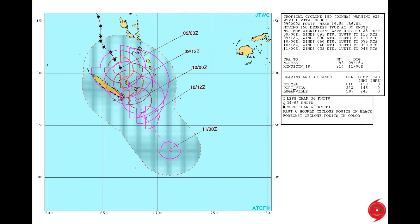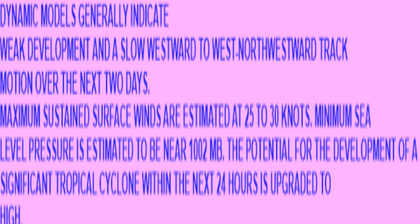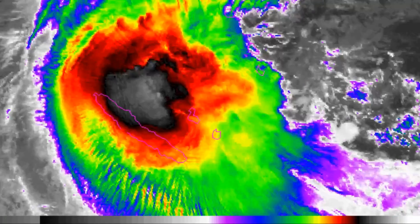This is the current track chart from the Joint Typhoon Warning Center on Donna. However, 91P, to the east of Fiji, has been upgraded by the Nandi Weather Office — we now have a Category 1 tropical cyclone. Unfortunately, the information from the Joint Typhoon Warning Center is now out of date, because we now have Tropical Cyclone Ella, a Category 1 system.